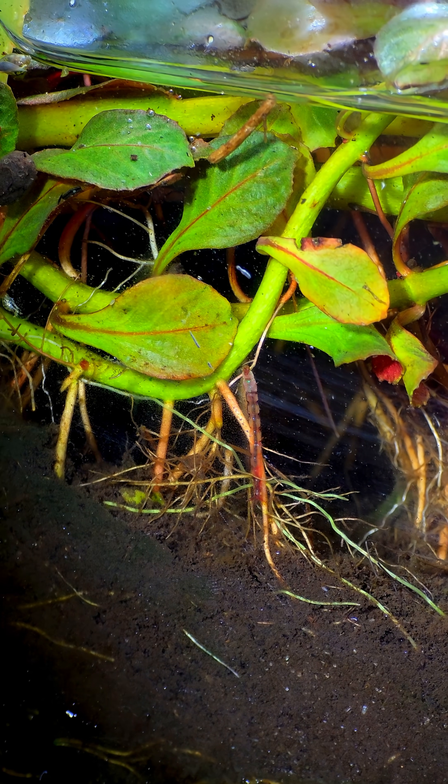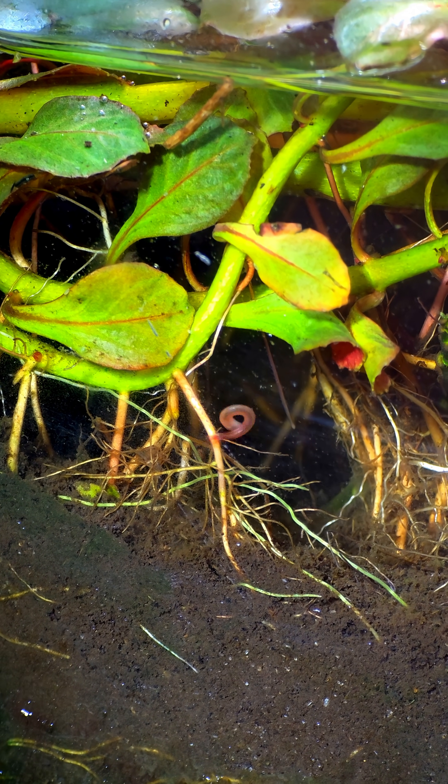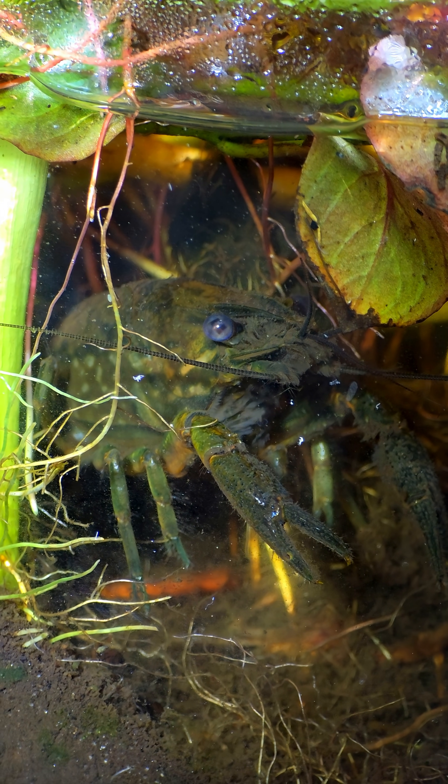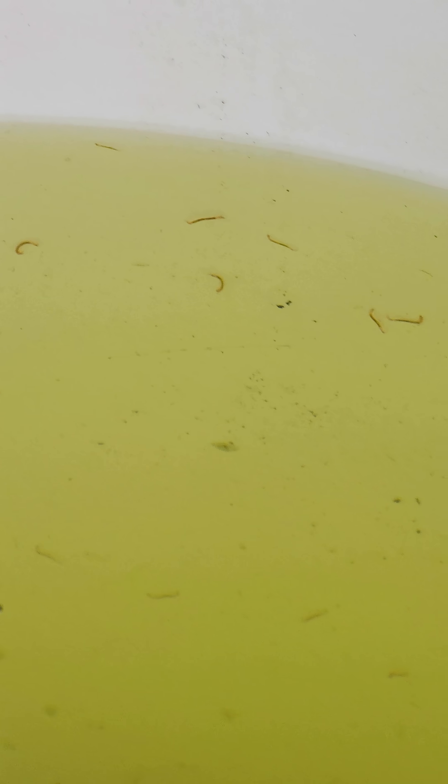These are non-biting midges, so they are perfect for mini-bieta. Their larvae live in water and feed on decaying matter, and when they hatch into adults, they carry the nutrients they've eaten from the lake onto land. And by stirring the sediment a little bit, I can see that there are plenty of them here, and there are even smaller ones on the side of the bucket wall.